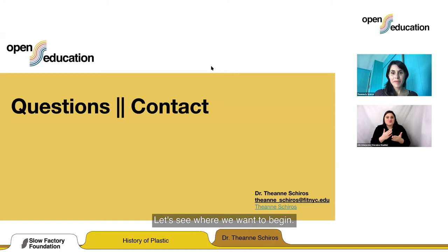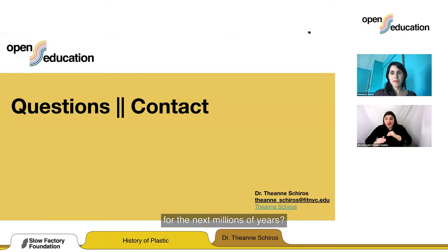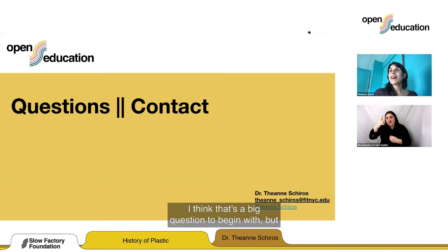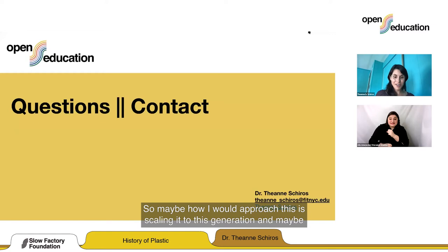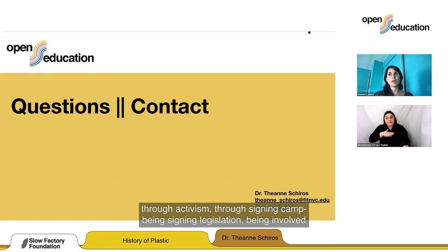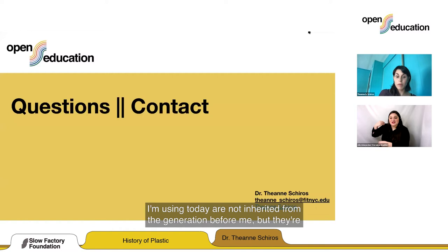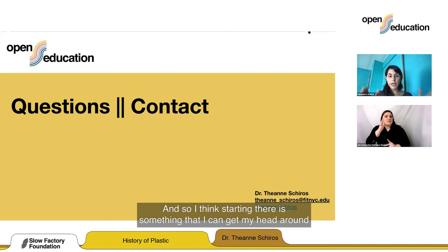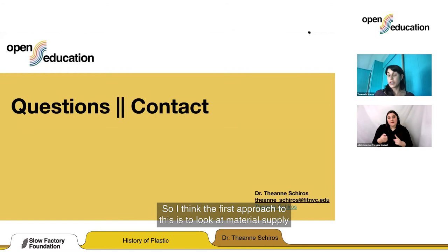Sinalo asked: how can we ensure the sustainable conversation today is actually sustainable for the next millions of years? Let's scale a million years as a collection of generations — maybe how to approach this is scaling it to this generation and the next. Through education, through activism, through signing legislation and being involved in campaigning — I bring to this that the materials and resources I'm using today are not inherited from the generation before me, but borrowed from the generation after me. The first approach is to look at material supply chains, look at what we consume, and see where we can have action.